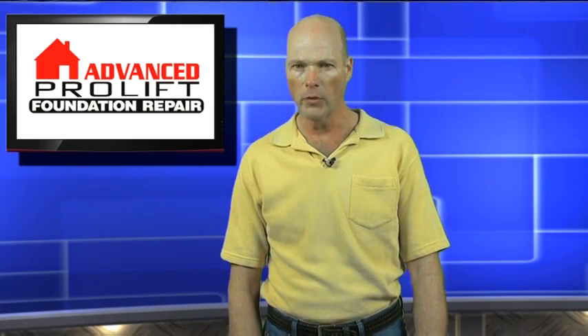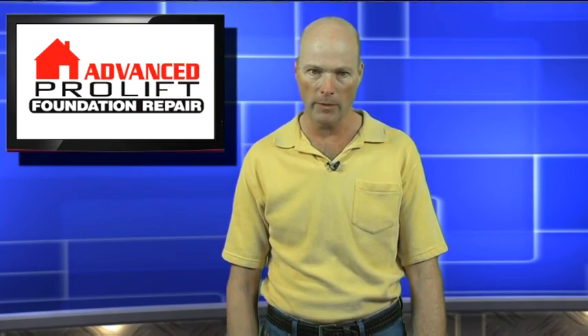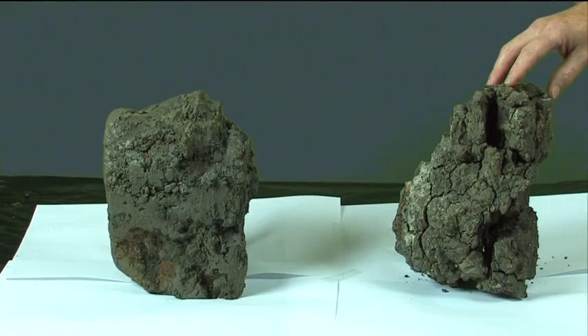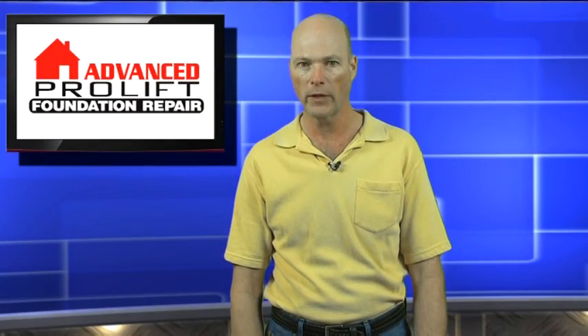By far the most common problem in Texas is the shrinking and swelling of expansive clays. This probably causes 90% of the problems. I have two blocks of clay taken from the same site. One has been allowed to dry out, and you can see that the dry block has shrunk enormously — and that is for only 12 inches of clay.